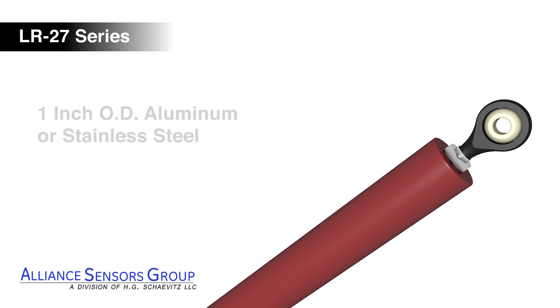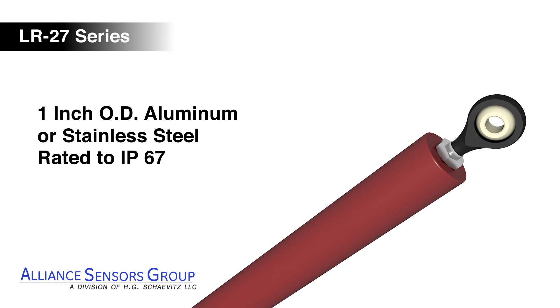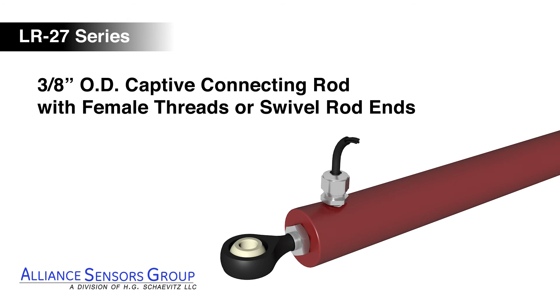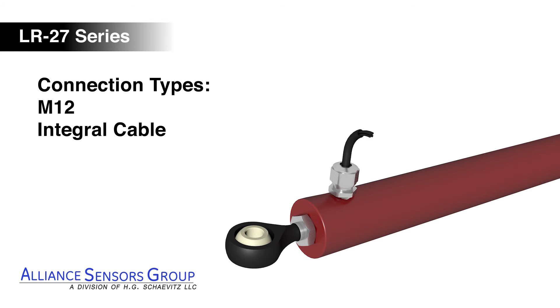The housing is constructed of 1-inch OD aluminum or stainless steel and rated to IP67. LR27 LVITs include swivel rod ends for ease of mounting and a choice of M12 connector or integral cable connectivity.